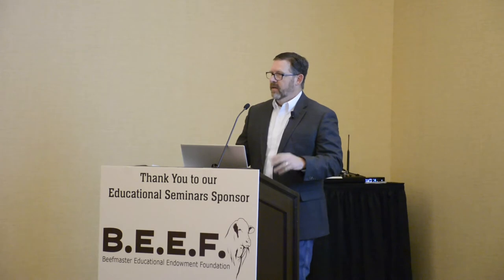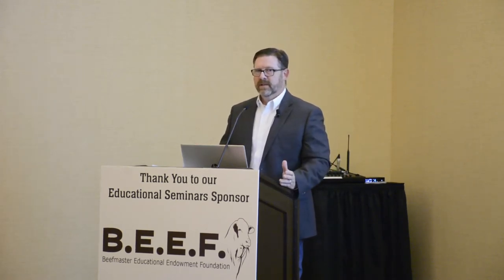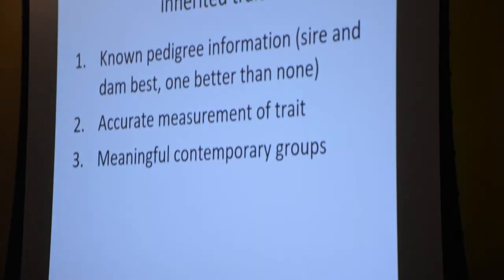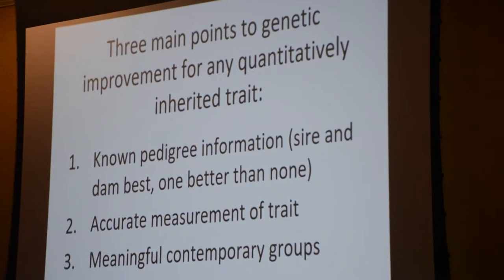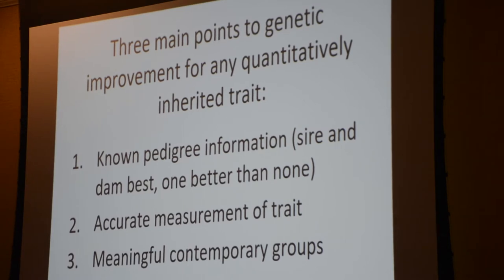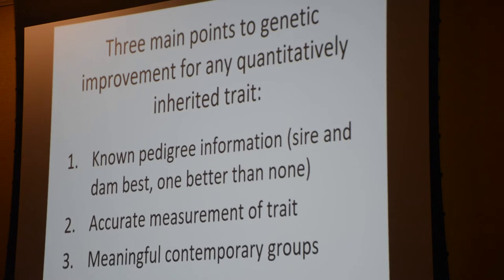The point is, we have to have performance data and the other records that go along with it to make the best decisions. In recent years, a lot of beef managers and sales have really done a good job of promoting and using data sets for potential buyers to sort through animals and tailor their own EPD profiles. There are three main concepts associated with genetic improvement that have not changed and will not change - though how we do things and the weight we give things is likely to change.